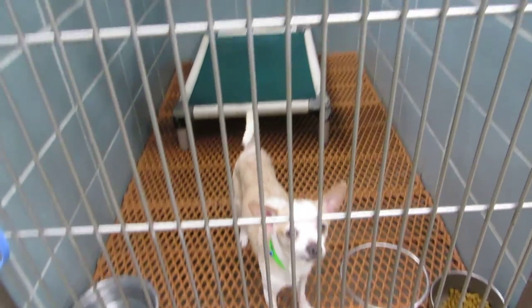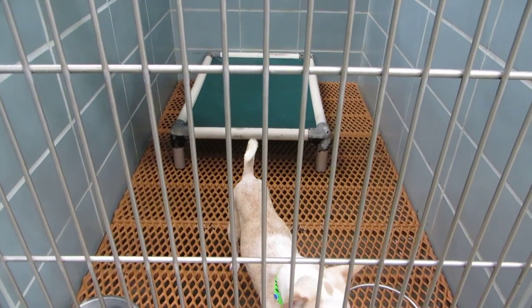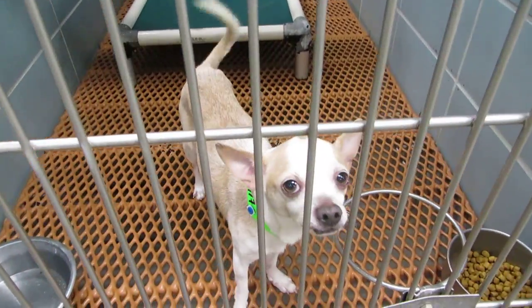Theo is a little chihuahua, one and a half years old. You're a little guy. I'm surprised you're still here.